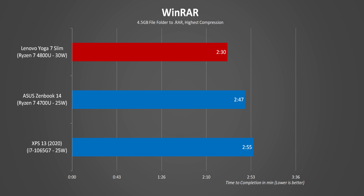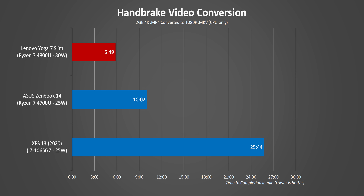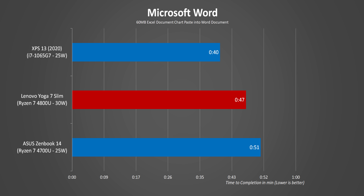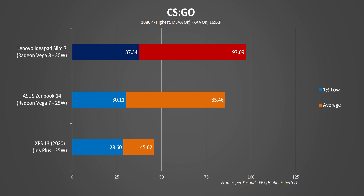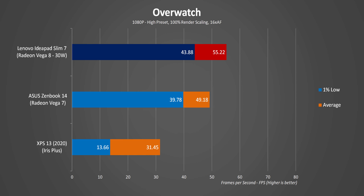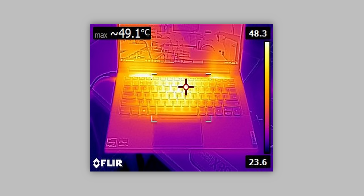With 16 threads chewing through multi-threaded apps, the Slim 7 is way faster than anything else in the thin-and-light market — these numbers actually put it in competition with Intel's H-series rather than their ultra-low-voltage lineup. However, in lightly-threaded applications the 4800U can lose significantly against Ice Lake on the XPS 13, particularly in Microsoft Office applications. For gaming at 1080p with low details, the IdeaPad 7 gets by pretty well — another area where Intel's Ice Lake platform falls completely flat. Given Lenovo's switch to Intel-only for the Slim 7, it's pretty obvious that was a mistake from a raw performance standpoint.